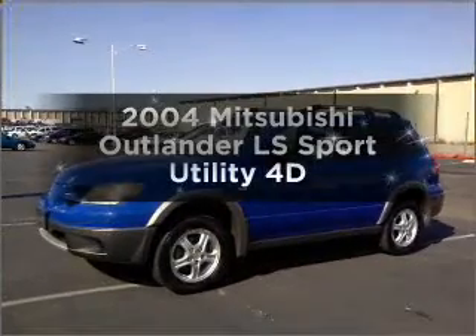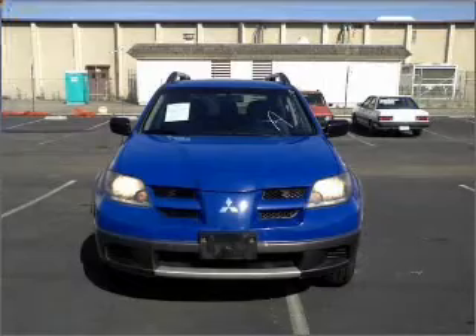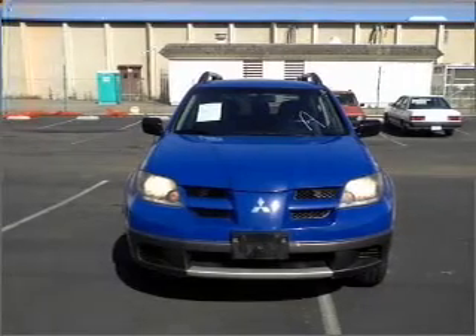If you're looking for an automobile with great attributes, look no further. With a reliable engine connected to a smooth shifting automatic transmission.